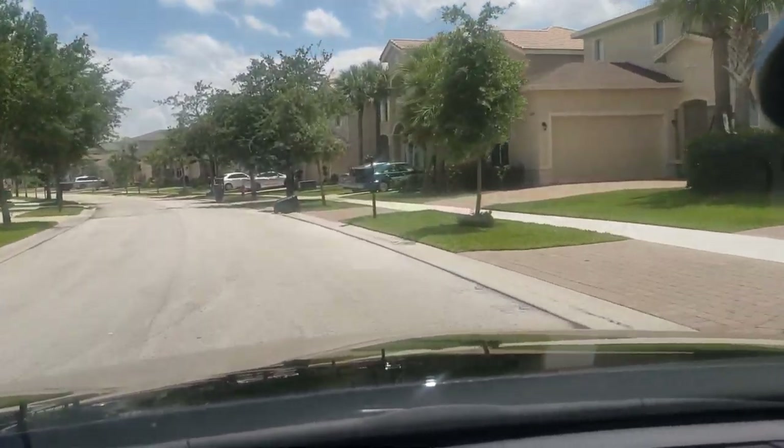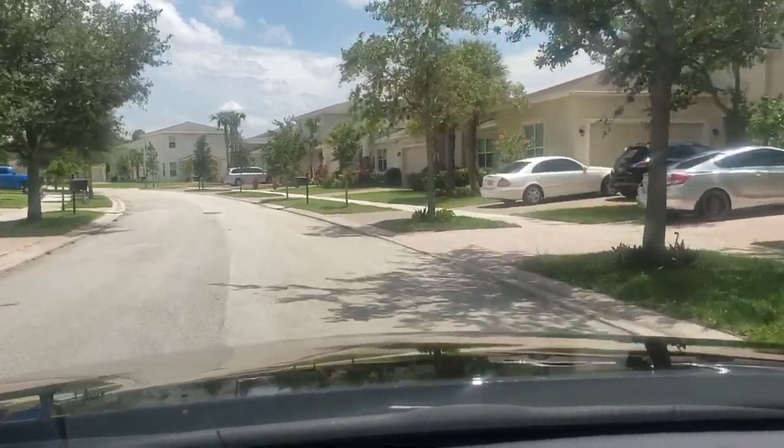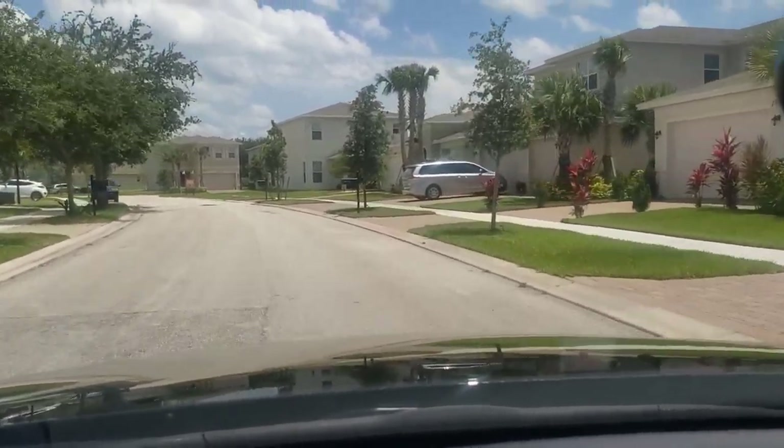This is new for me too — I've never been inside this side of the community. I guess they got a new phase that they're building. I'm not seeing it online.